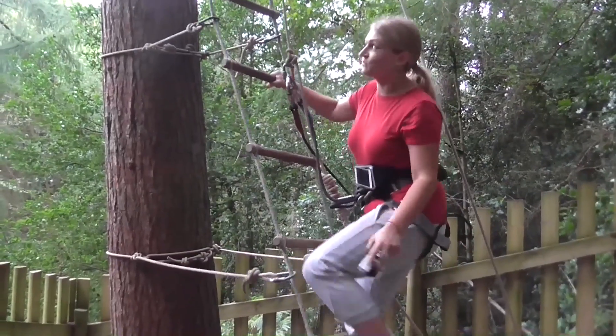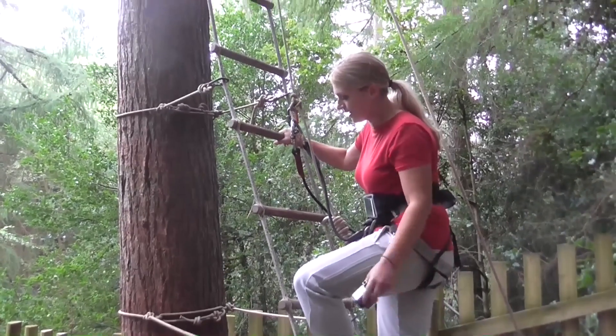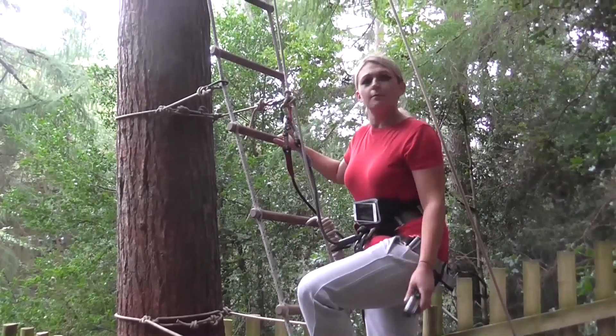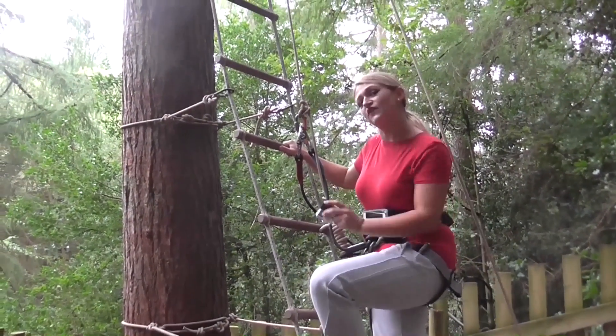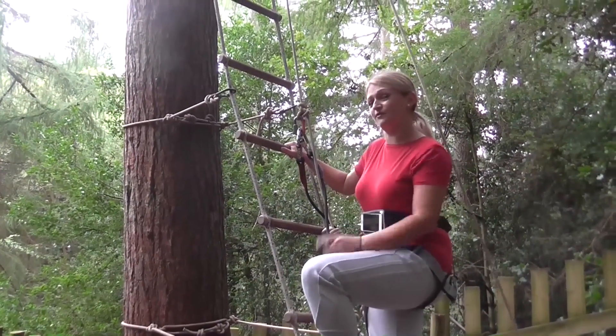We're on the treetop challenge and obviously we have to climb this pretty rocky ladder, but it's going to be really cool because there's a 50 metre high zip wire which is really going to get the adrenaline junkie out of you.